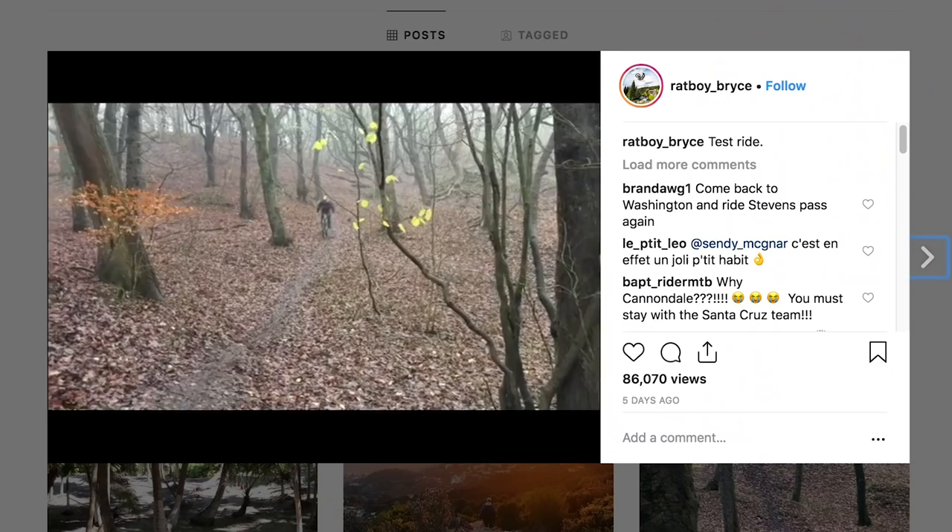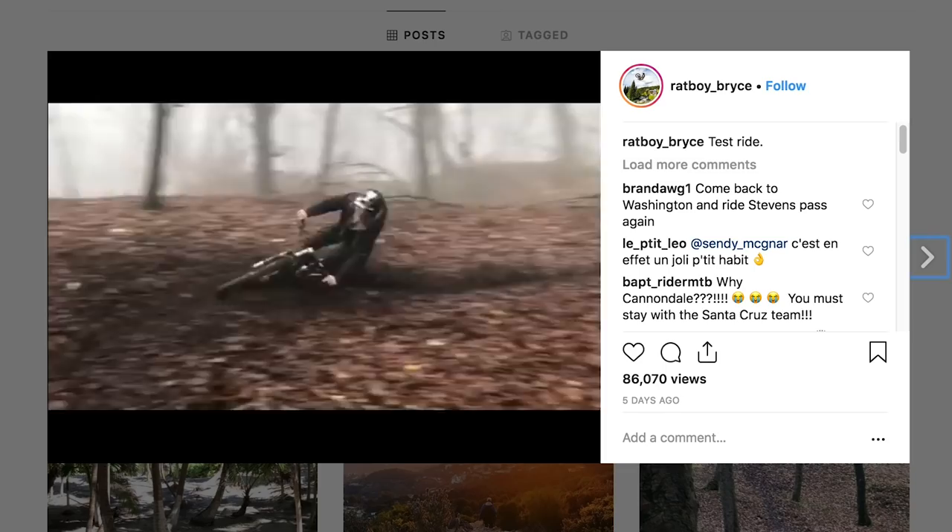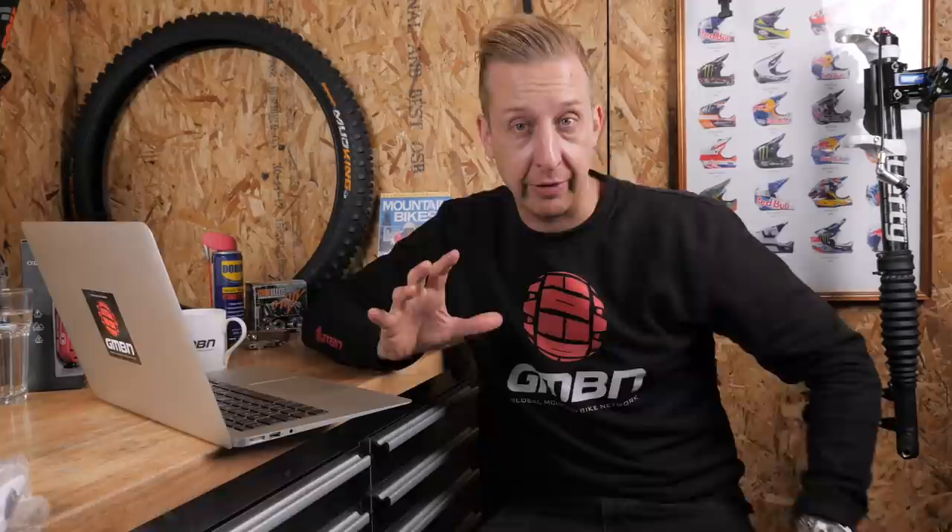Straight into news, and first up, let's look at some of the new bikes that World Cup racers are on this year. The obvious one everyone has been talking about is Josh Bryceland - he's off Santa Cruz and onto Cannondale. There are already some really cool riding clips of him testing out his Habit, a 29-inch wheel bike, and he's absolutely thrashing it. Jasper Penton, the British rider who shreds in bike parks, is also riding one, and Max has been riding one too, so it could be a whole little crew coming together.